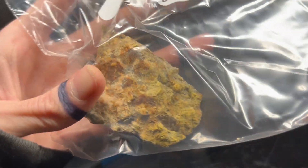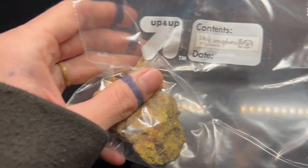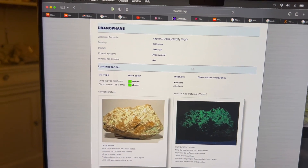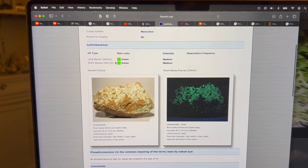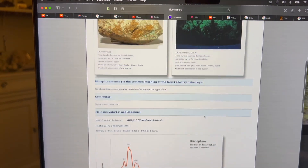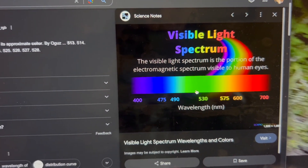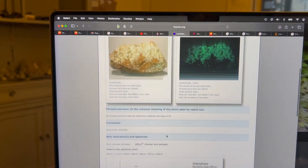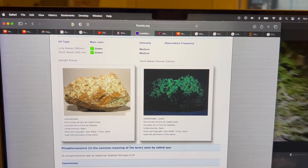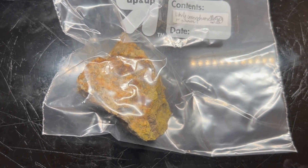I brought the sample back home. Most likely candidates are uranophane or gummite. We can tell the difference between the two because uranophane will fluoresce. This website I highly recommend for determining mineral species by fluorescence and color — the emission spectra. You can see it peaks at 513 nanometer wavelength. 513 nm would be right in here, and it does tell us the emission is green. That's what we're going to be looking for. I'm going to take this into a completely dark room to see if we can get any fluorescence with a short or long wave ultraviolet lamp.